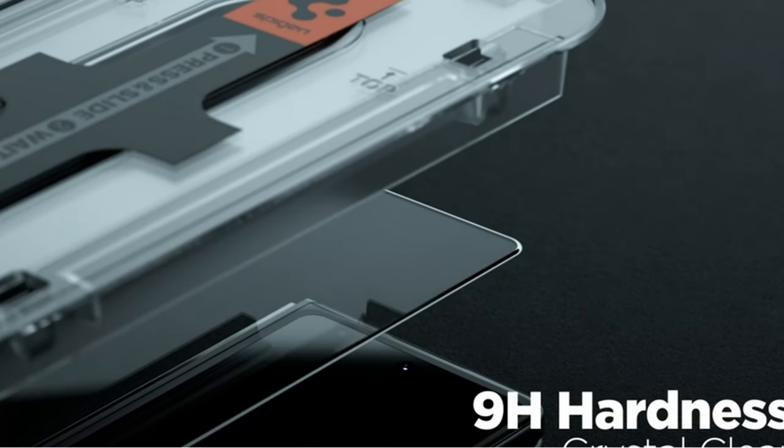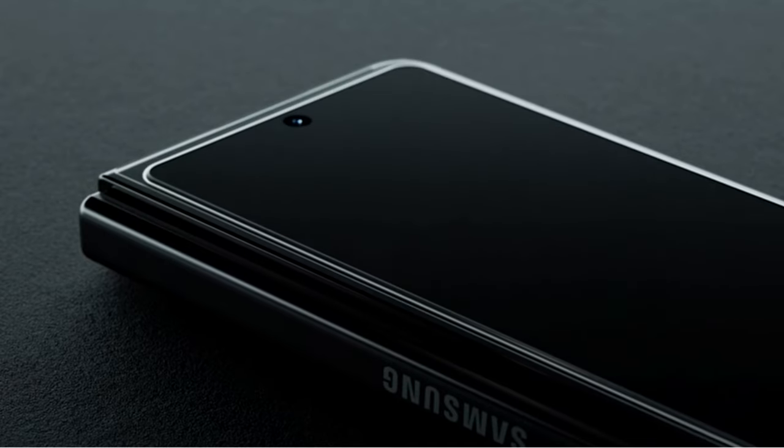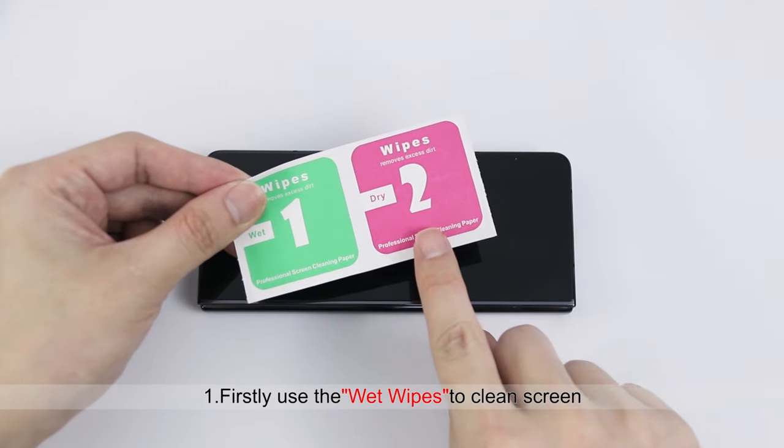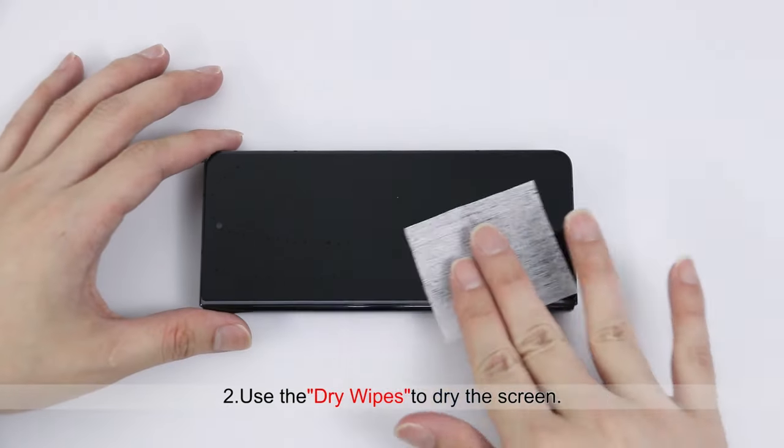Finding the best screen protector for your Galaxy Z Fold 6 is crucial to maintaining its pristine condition and ensuring its longevity. With its unique folding design and expansive display, the Galaxy Z Fold 6 requires specialized protection to guard against scratches, drops, and daily wear and tear.